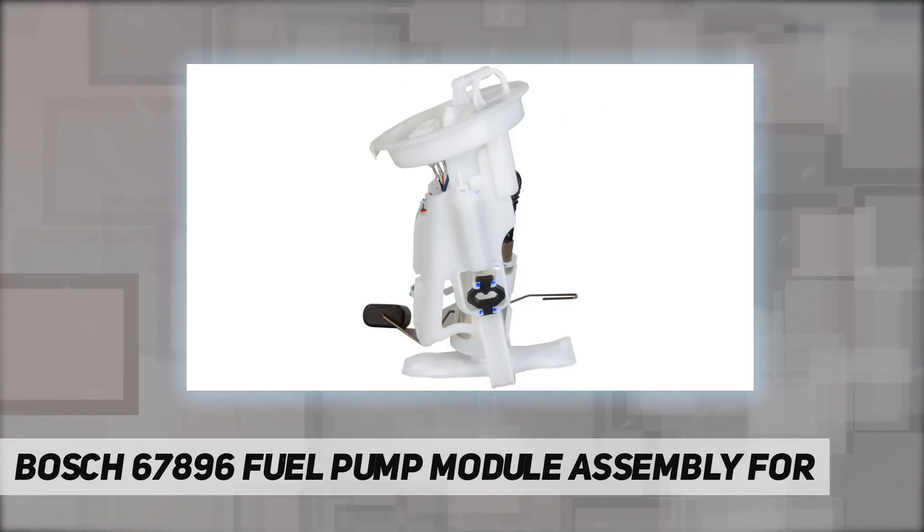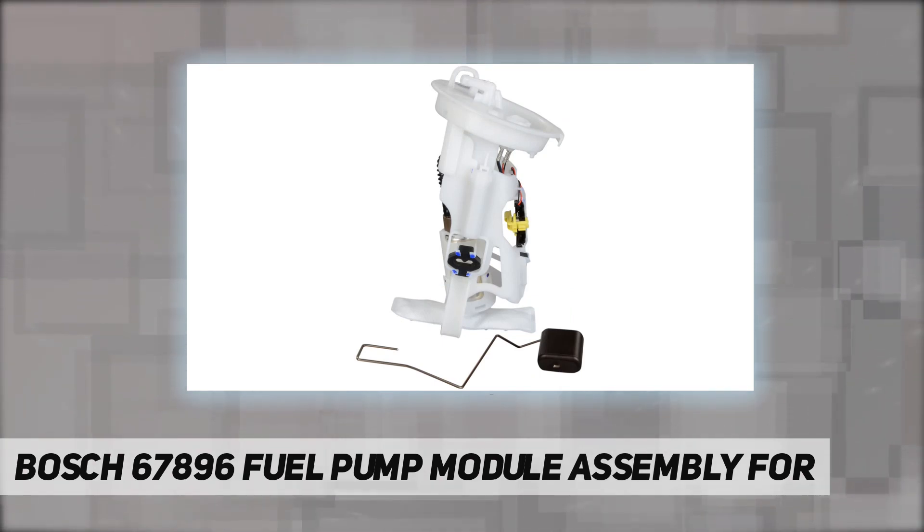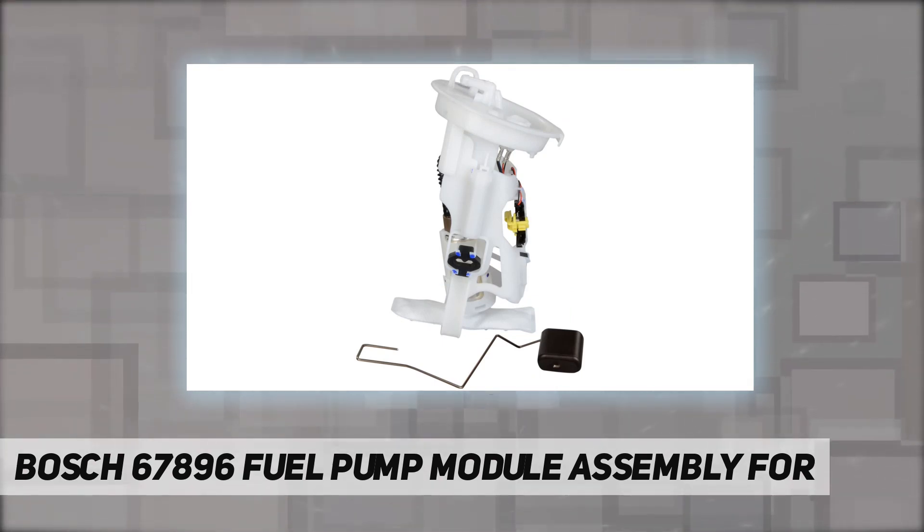In addition, every Bosch fuel pump is end-of-line function tested before leaving the manufacturing facility to ensure highest quality, superior performance, and customer satisfaction.